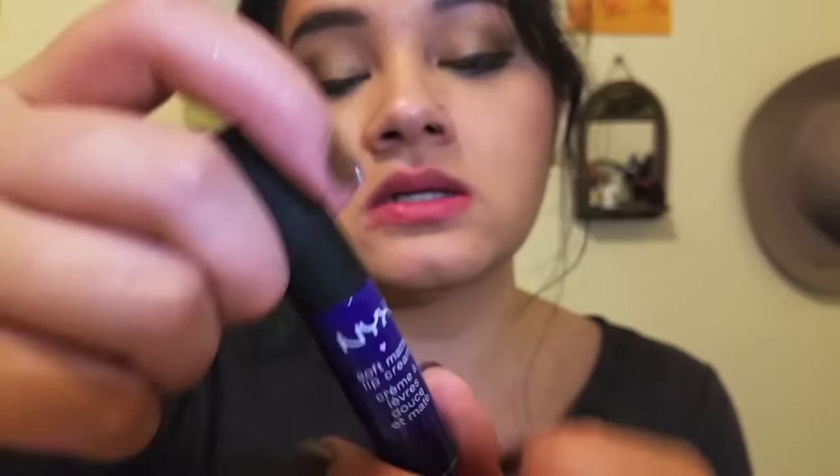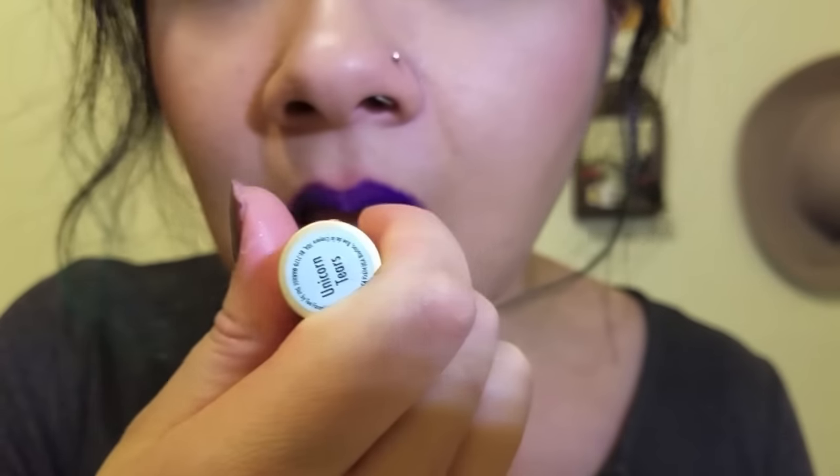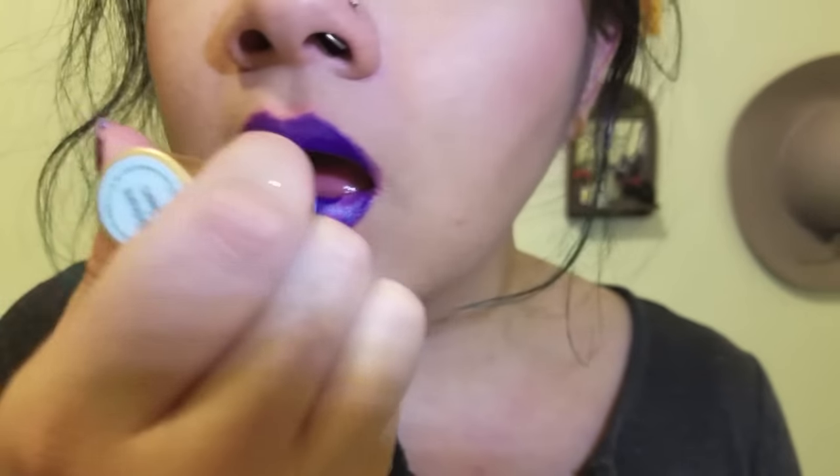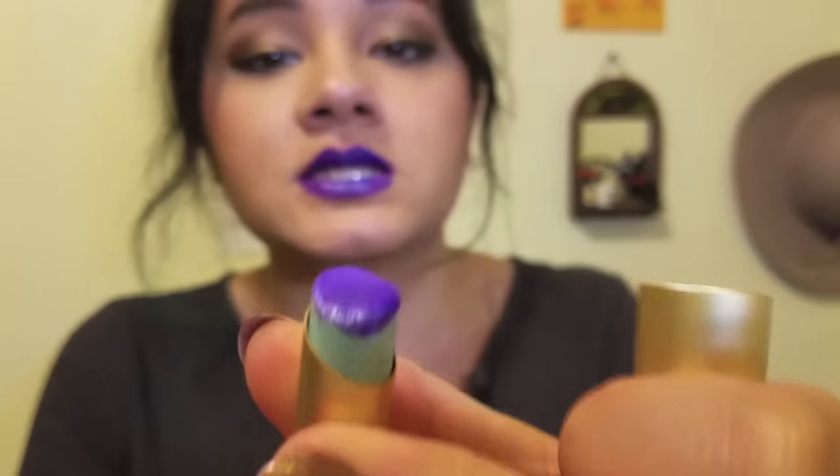Our next color is the NYX Soft Matte Cream Lip in Havana. For the NYX lipstick I had to add two more layers to make it a little more opaque — still not that great on its own. But holy Jesus, with Unicorn Tears on top, that is beautiful. This is freaking gorgeous.